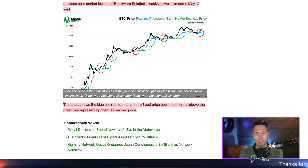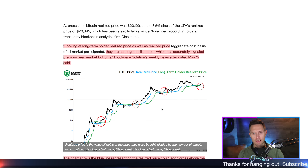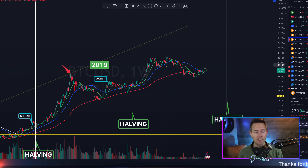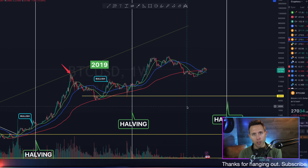The chart shows the blue line representing the realized price could soon cross above the green line. The consistency on Bitcoin charts is just insane to look at. These macro signals — watching the consistency of them happen, like this realized price signal — is really cool.